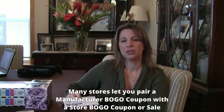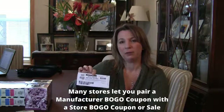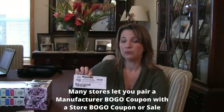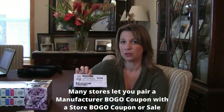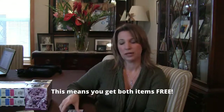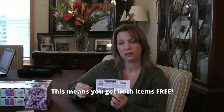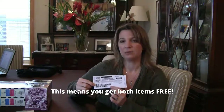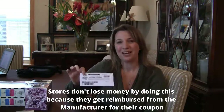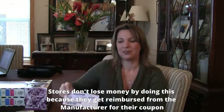A lot of stores will let you pair a buy one, get one free manufacturer coupon with a buy one, get one free sale that is going on at their store. So if they are having a buy one, get one free sale, you will be getting one product free from the store. And if you have a manufacturer coupon, you will be getting that second item free from the manufacturer. So the store is not out any money — they're still getting their money back from the manufacturer coupons.